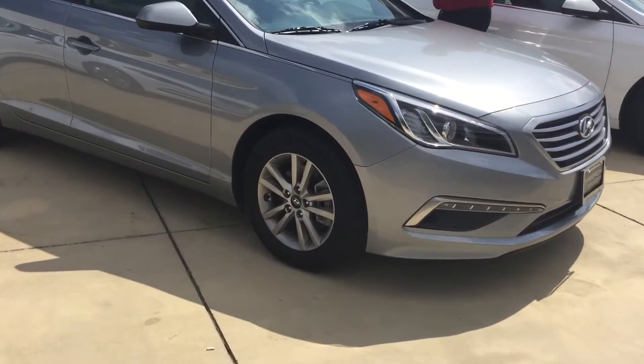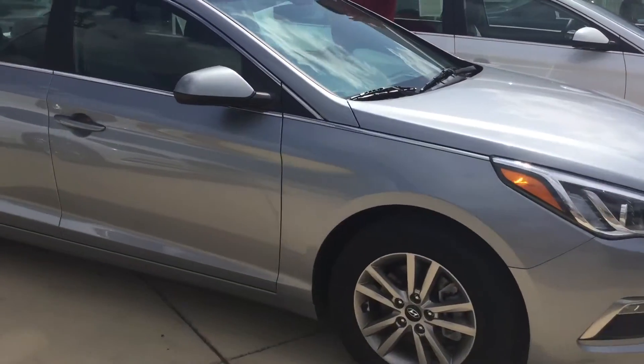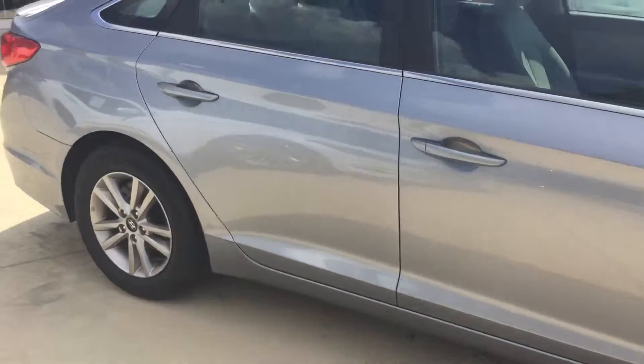Come on up. As you can see, first off, it's got the gorgeous grayish-blue exterior. Great lines on it — completely redesigned in 2015.